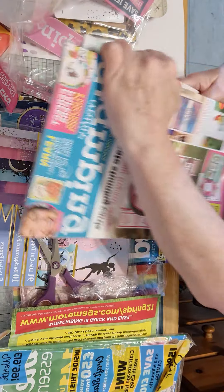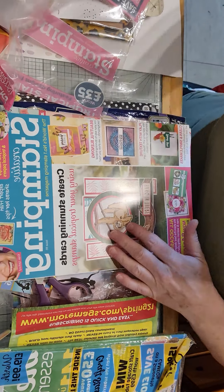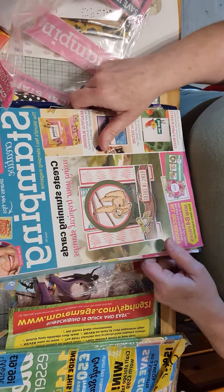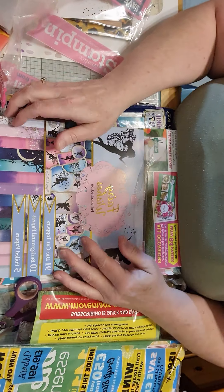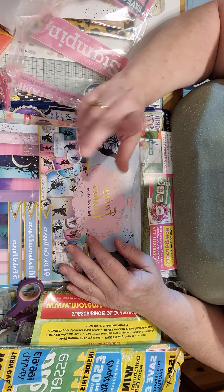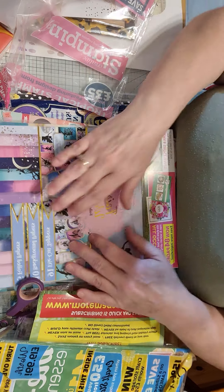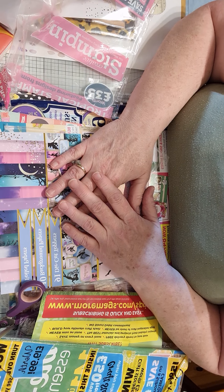So thank you so so much ladies, I absolutely love it all. I'm going to read these magazines in a bit with a cup of tea. I was well and truly spoiled. I hope you enjoyed watching what I got for my birthday. I do have one more video to do, and if you did like this please give me a thumbs up and leave a comment down below. Thank you for watching, bye!